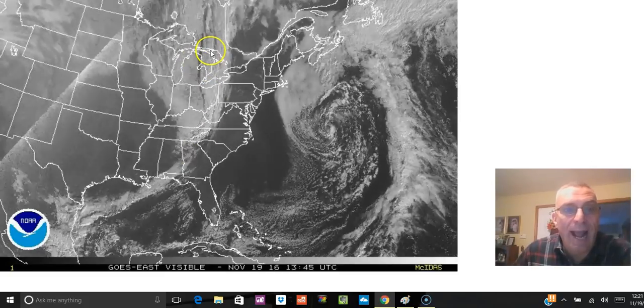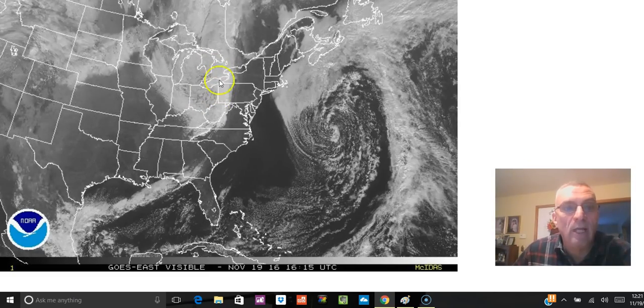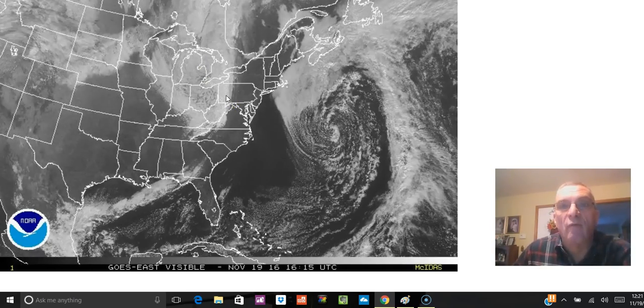There's our cold front marking the leading edge of much colder air and some snow shower activity. You can see the higher cloud tops on the western side now beginning to swing across the western half of Pennsylvania and heading for the coast.